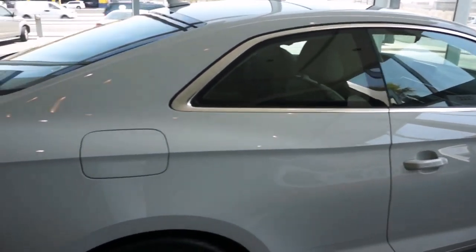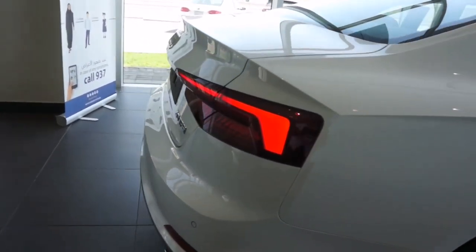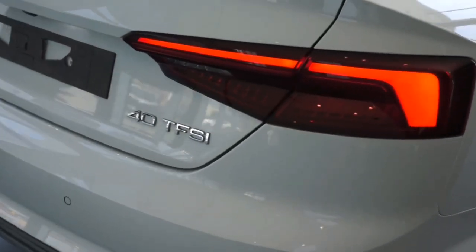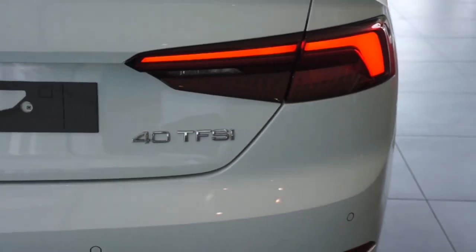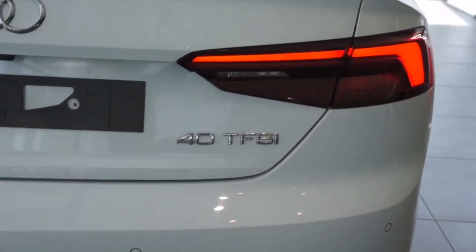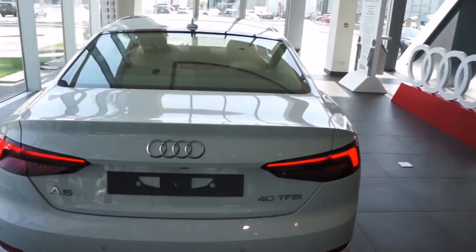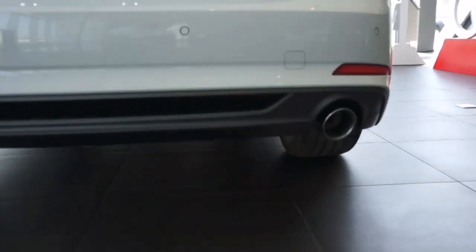Interior seat trim covers in Atlas beige. Dashboard in granite gray, Atlas beige. Carpet in granite gray. Headliner in Atlas beige. With the additionally available Audi phone box, you can connect your smartphone, enjoy clear call quality, and take advantage of wireless charging.